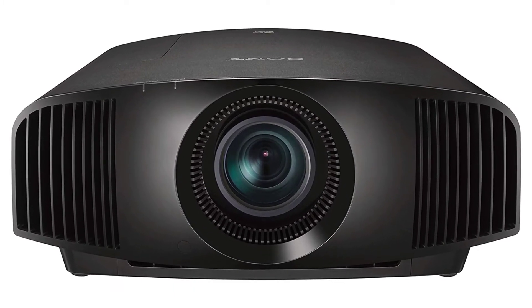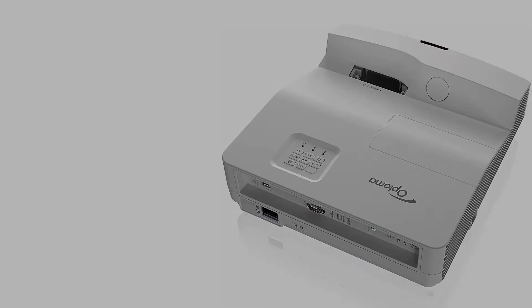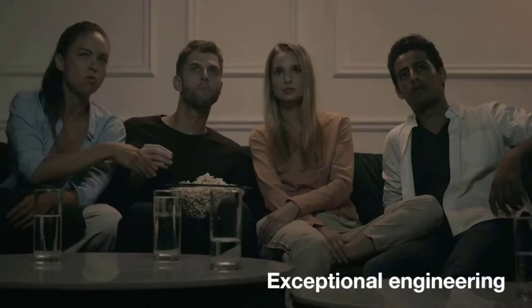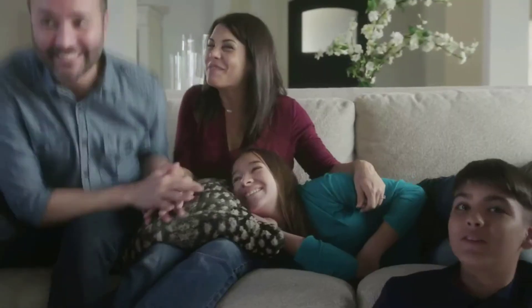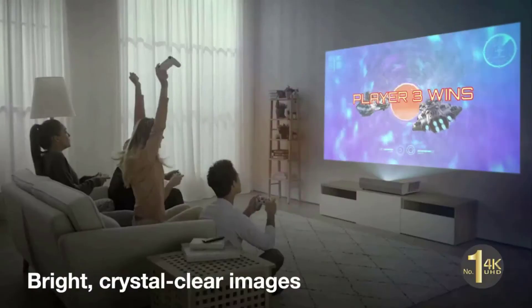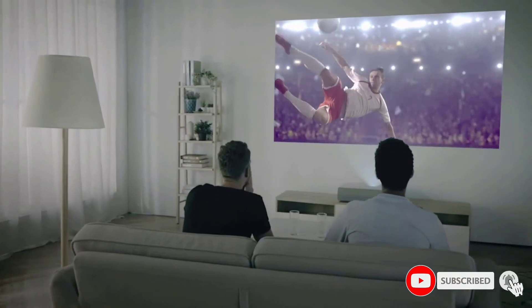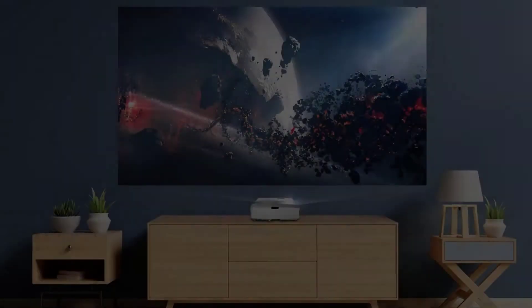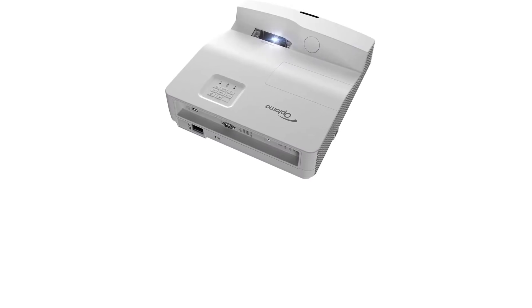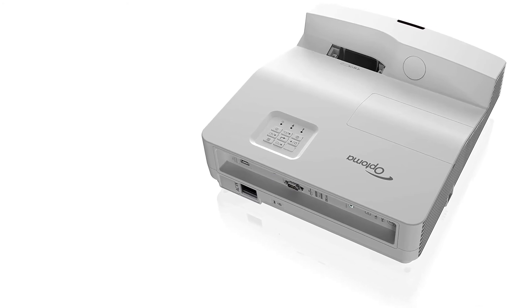Number 5: Optoma GT5600 UST Gaming Projector. The Optoma GT5600 offers 3,600 lumens of brightness and displays Full HD content at 1080p resolution with a contrast ratio of 20,000:1 while covering the REC 709 color gamut. There is 2D keystone correction — both digital horizontal and vertical — that helps you adjust the proper rectangular shape of the image. With a maximum of 15,000 hours of lamp life, you can watch 6 hours of movies every day for up to 2,500 days. The ultra-short throw lens projects an immersive 100-inch image from just 30 centimeters away.